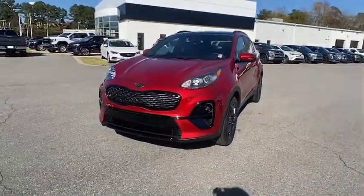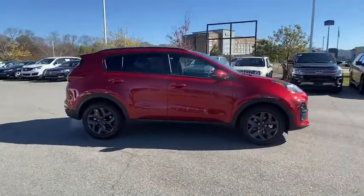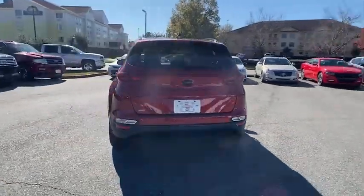Stop by and take a look at the 2021 Kia Sportage. With its sleek and stylish exterior and its roomy, feature-laden interior, the Sportage both looks good and performs well on the road. Here are some of this vehicle's great options.